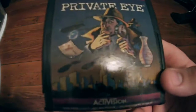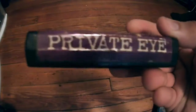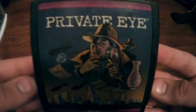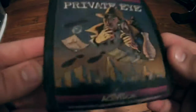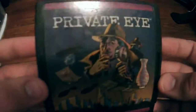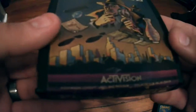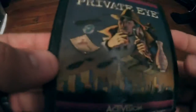Next up is another game that when I saw it I knew it was going to be worth a little bit more because it seemed a little obscure — that is Private Eye on the Atari 2600. This is an Activision game. You play as a Private Eye who goes around his local town trying to discover secrets about his neighbors, collecting information to bring back to the police station. This is my third most valuable loose Atari 2600 game and it's worth about $15.